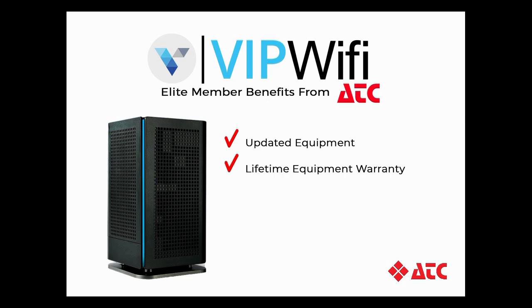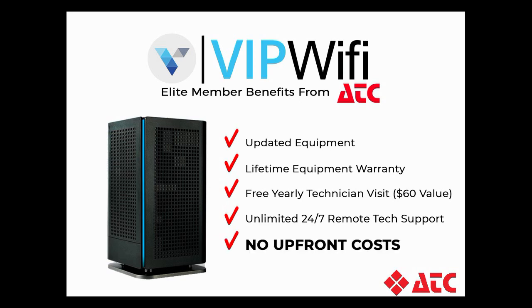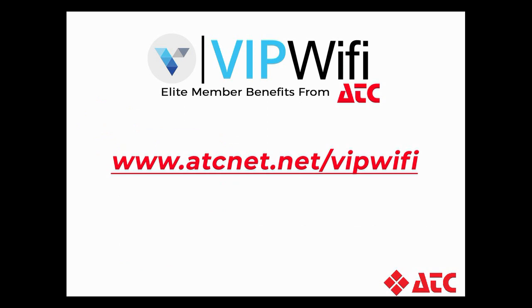The plan also includes a new, industrial-level router with a lifetime equipment warranty. Other member benefits include one free technician visit every year, a $60 value. You'll also get 24-7 remote support, which means our technicians can log into your router remotely and help fix most Wi-Fi problems without ever stepping foot inside your home. And the best part? There are no upfront costs. With VIP Wi-Fi, ATC provides all the equipment, care and support for your Wi-Fi network starting at just $9 a month. Visit www.atcnet.net/VIPWiFi for complete program details.